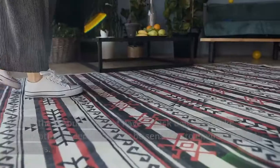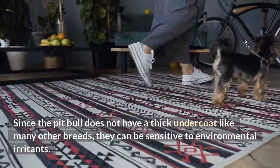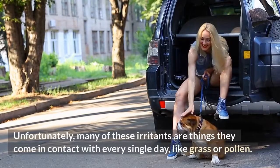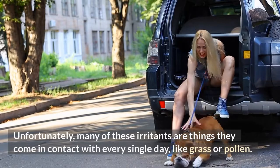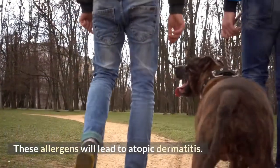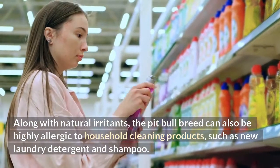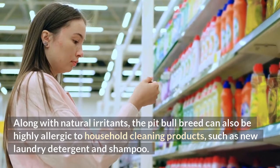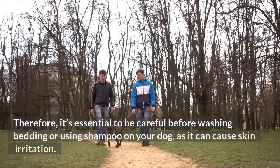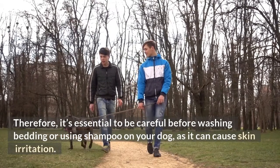Environmental irritants. Since the pit bull does not have a thick undercoat like many other breeds, they can be sensitive to environmental irritants. Unfortunately, many of these irritants are things they come in contact with every single day, like grass or pollen. These allergens will lead to atopic dermatitis. Along with natural irritants, the pit bull breed can also be highly allergic to household cleaning products, such as new laundry detergent and shampoo. Therefore, it's essential to be careful before washing bedding or using shampoo on your dog, as it can cause skin irritation.